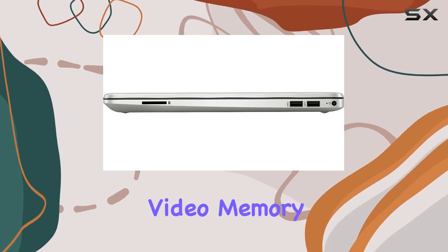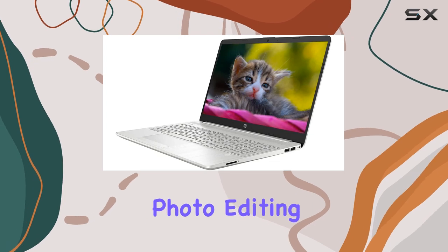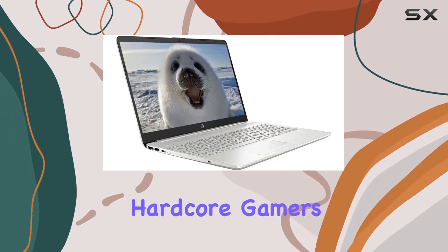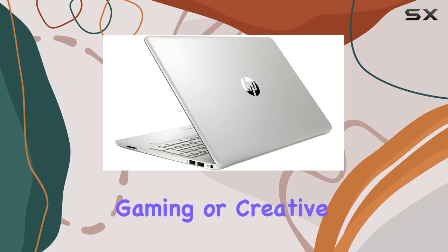Graphics are handled by Intel UHD graphics with shared video memory, providing sufficient power for casual gaming and basic photo editing. While it may not satisfy hardcore gamers, it's more than adequate for everyday users looking to unwind with some light gaming or creative work.